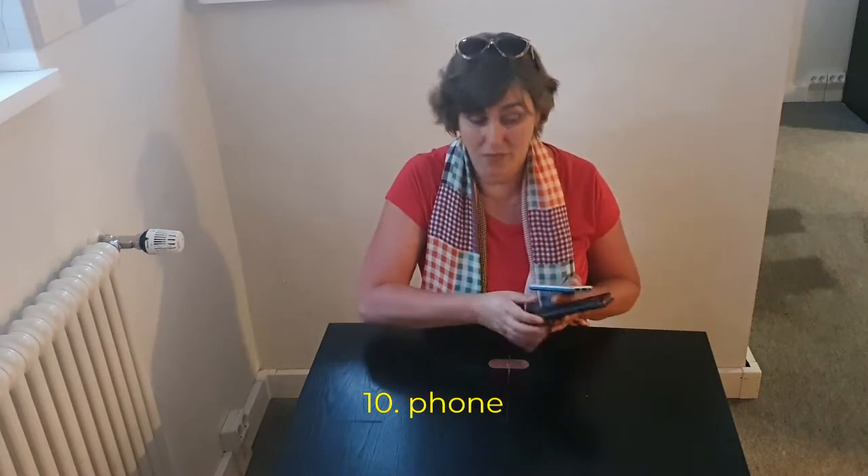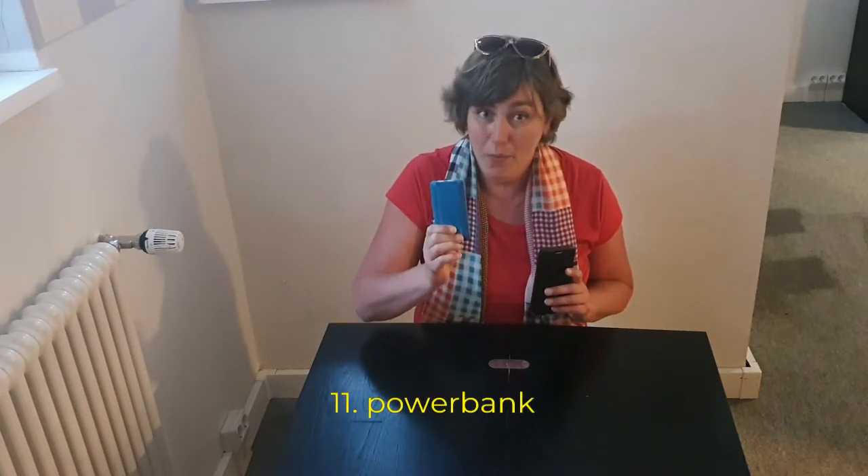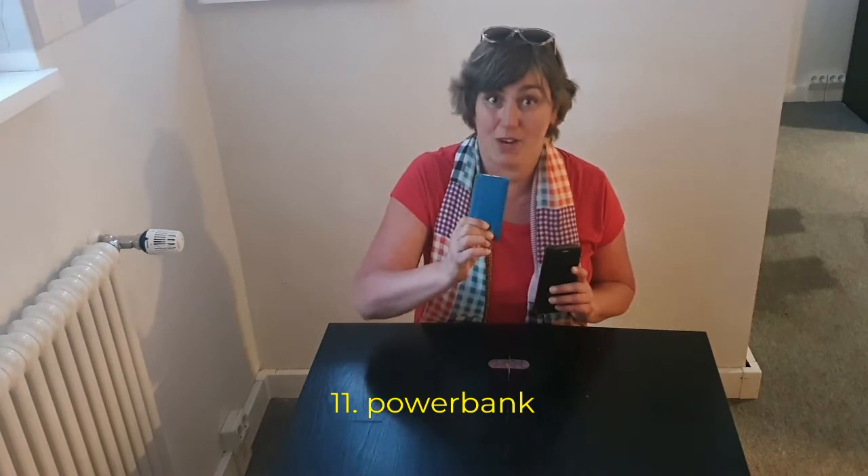Of course I have my phone on me, fully charged when I start to travel, but just to make sure I always have a power bank on me as well. The power bank needs to go in your carry-along luggage.